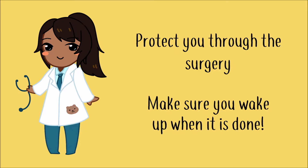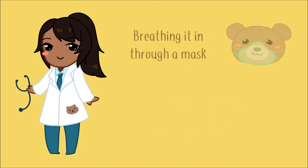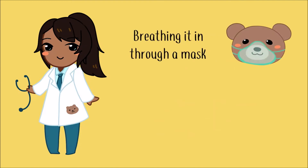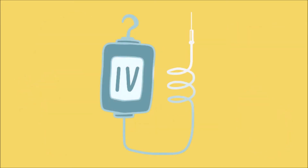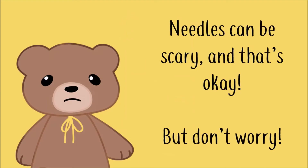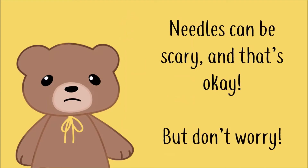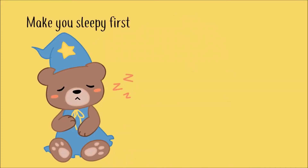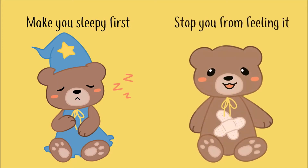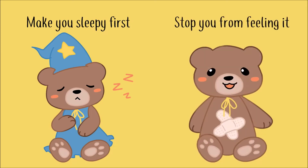There are different ways doctors can give you anesthetics. It can be done by breathing it in through a mask. Another method is to use an IV and put it into your blood. An IV is a tube that attaches a bag of medicine to your arm using a needle. Needles might seem very scary, and that is okay, but don't worry. If the doctor needs to use this method, they can either make you sleepy with other medication first, or make the area feel numb so when they use the needle, you can't feel it.